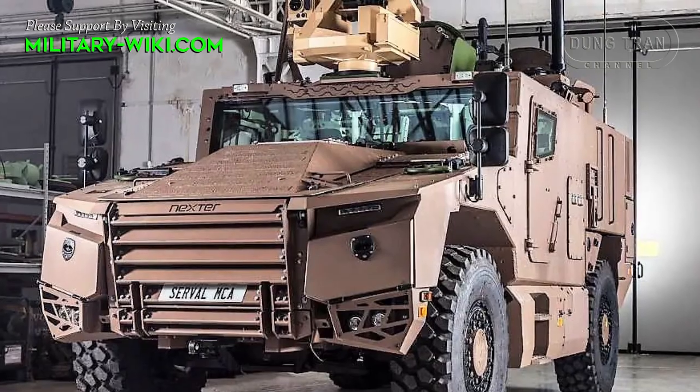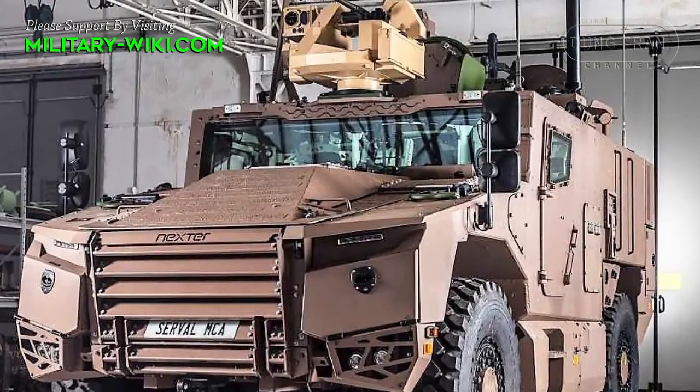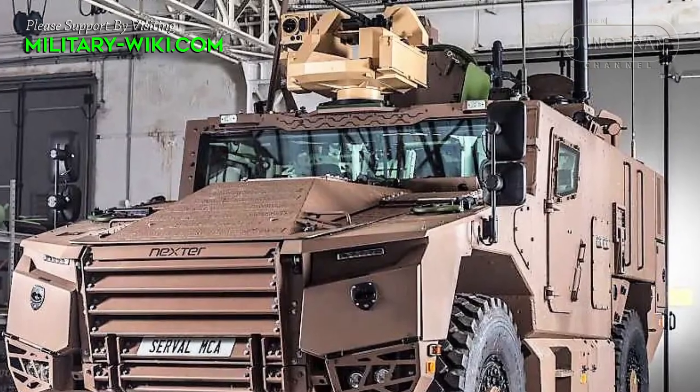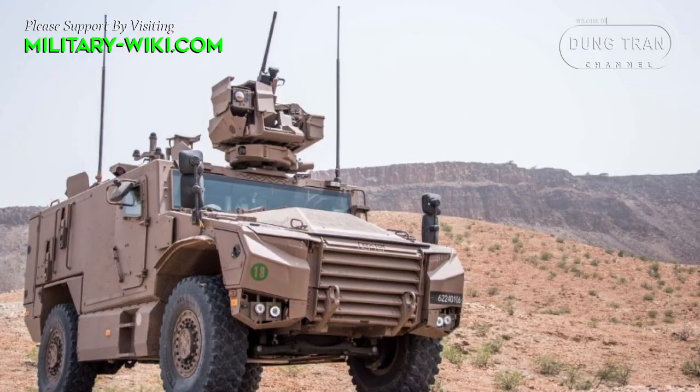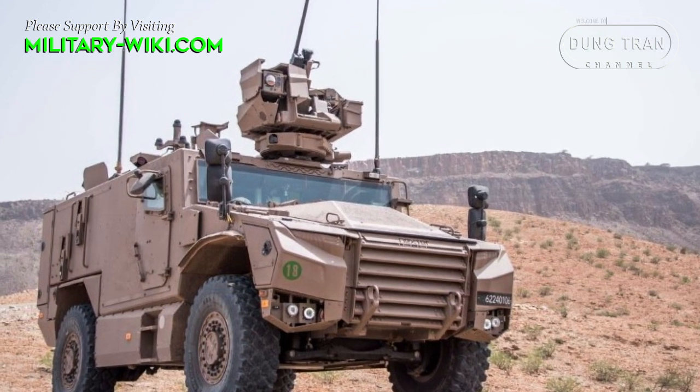For self-defense, the Serval is provided with a remote-controlled weapon station, a threat detection system, and a combat information system.